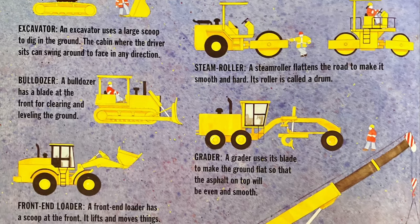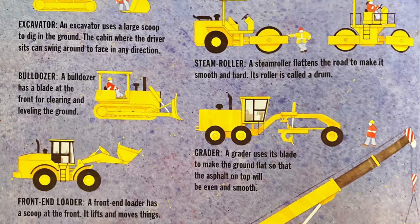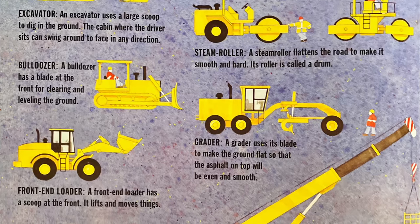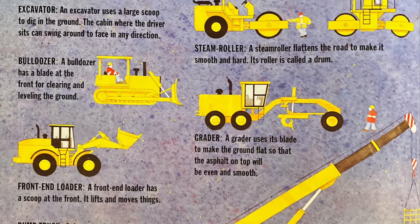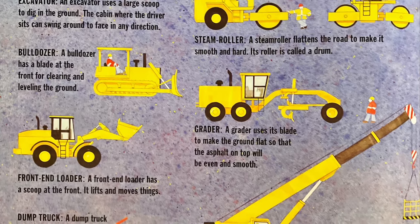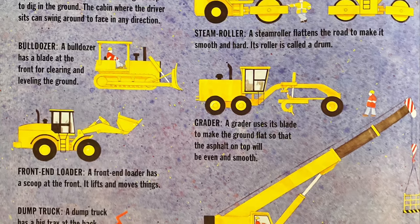A bulldozer has a blade at the front for clearing and leveling the ground. Number four is a grader. A grader uses its blade to make the ground flat so that the asphalt on top will be even and smooth.